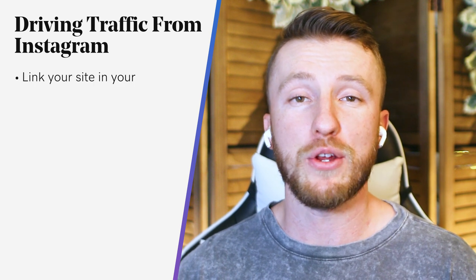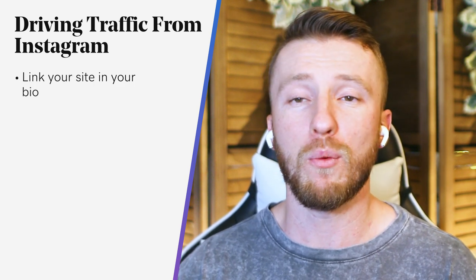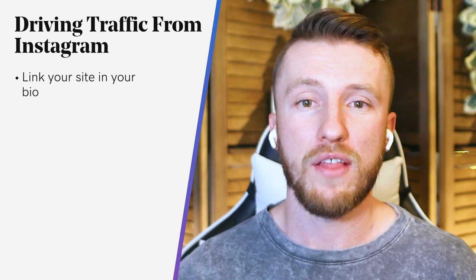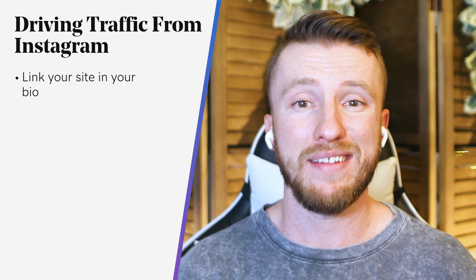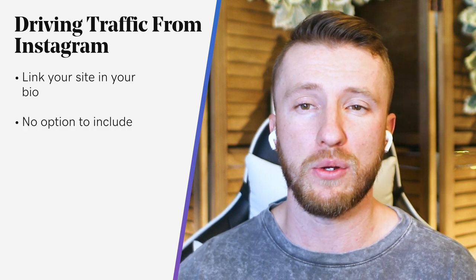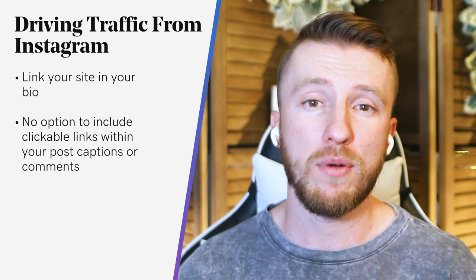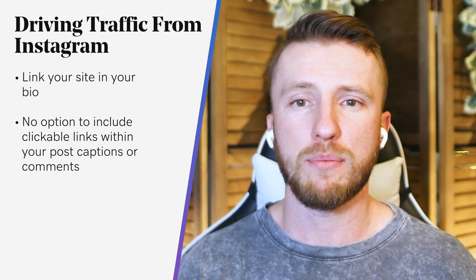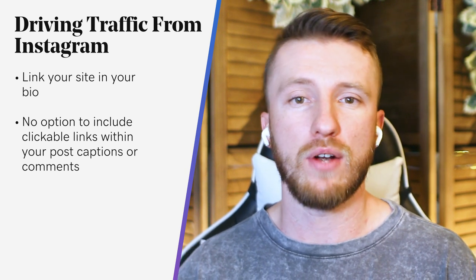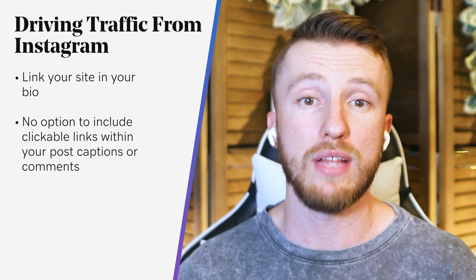Link your site in your bio is our first tip here, and it's kind of a no-brainer — if you're only going to do one thing, do this. There's one thing that makes it difficult to use Instagram to drive traffic to your website, and that is that there isn't an option to include clickable links within your post captions or comments. However, you can add one primary clickable link in your bio. So make sure to make this a call to action, something like 'click below to grab my free ebook,' or whatever is relevant to your reason to send them to that link.